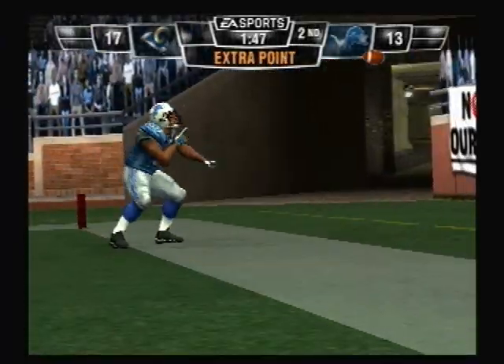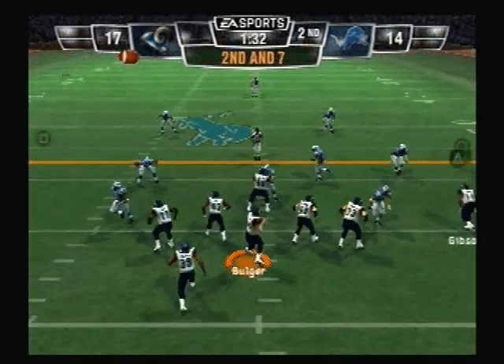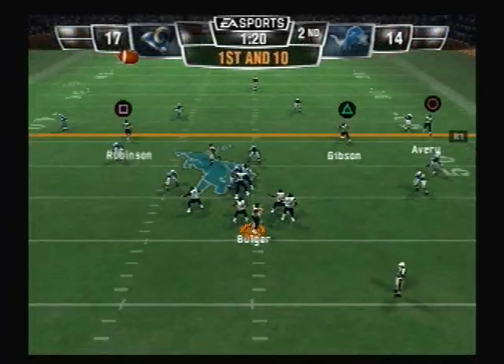Seems like the coverage just broke down on that one. Yeah, I don't know if it was good blocking or bad tackling — or bad tackling or good blocking. He drops back. Pass is complete. First down — looking to throw.